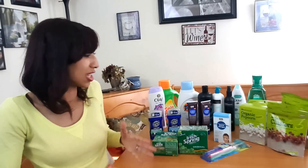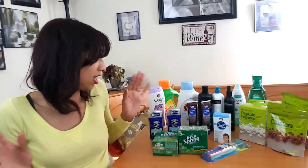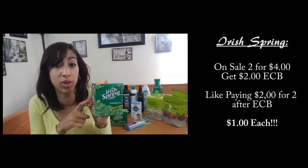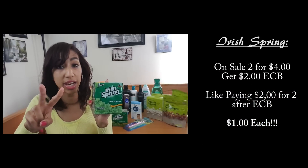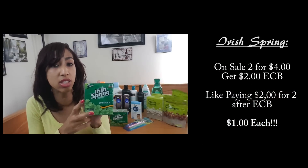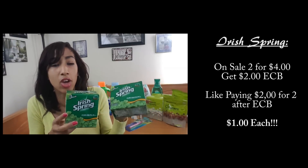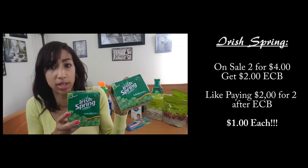Irish Spring three-count bar soaps are on sale two for $4 this week at CVS. We don't have coupons for them, but when you buy two you get $2 Extra Care Bucks back. So you pay $4 and get back $2 ECBs, making each three-pack only a dollar — or 33 cents a bar.